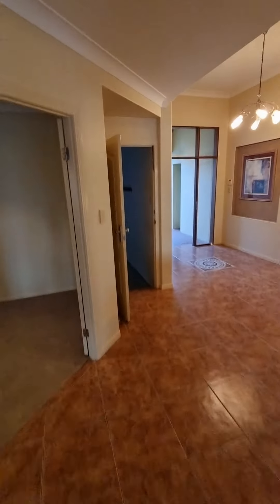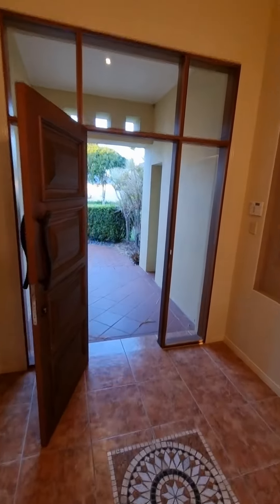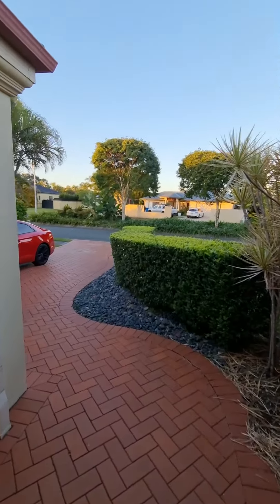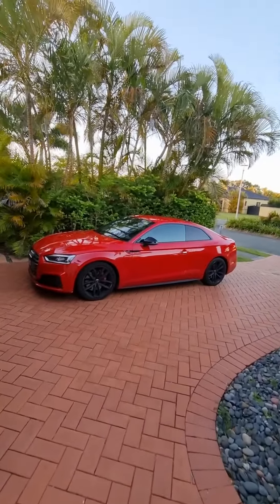Check out the website to have a look at it, guys, for the Peninsula Helensvale — investmentrealestate.agency. Talk to you soon.